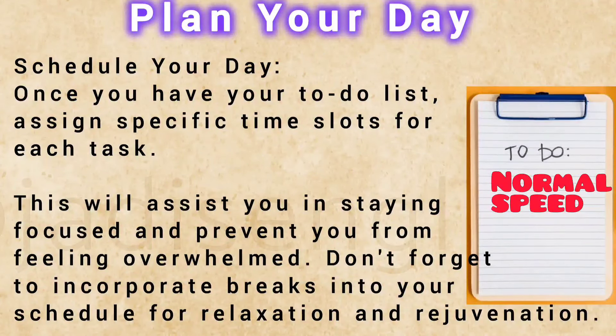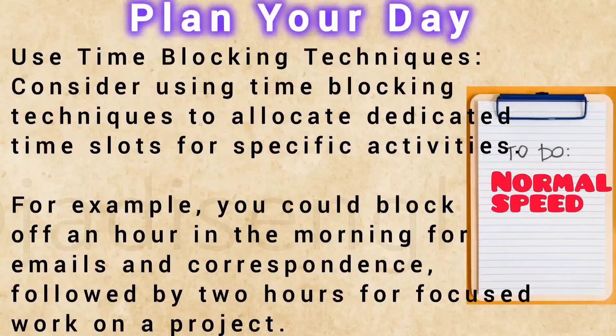Schedule your day. Once you have your to-do list, assign specific time slots for each task. This will assist you in staying focused and prevent you from feeling overwhelmed. Don't forget to incorporate breaks into your schedule for relaxation and rejuvenation. Use time-blocking techniques to allocate dedicated time slots for specific activities. For example, you could block off an hour in the morning for emails and correspondence, followed by two hours for focused work on a project.